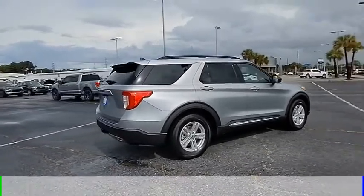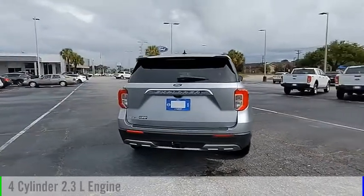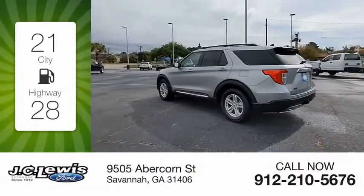This vehicle is powered by a rear-wheel drive, four-cylinder, 2.3-liter engine, and comes with an automatic transmission. Great fuel efficiency saves you money by requiring fewer trips to the gas station.